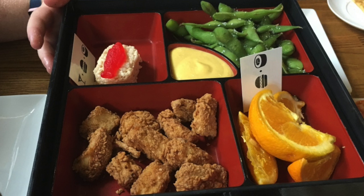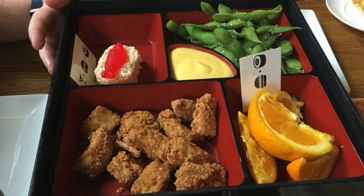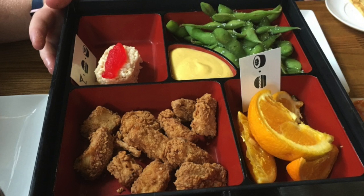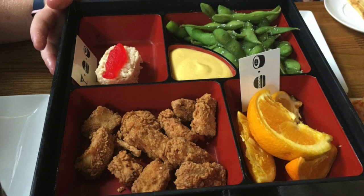Here we have one of the kids' bento boxes at the Cowfish. Bento boxes come from Japan, and this one's called Ninja Nuggets. It's tender, all-natural chicken chunks, flash fried, served with ranch, honey mustard, or barbecue sauce — and this, of course, is honey mustard.